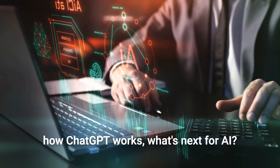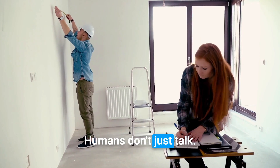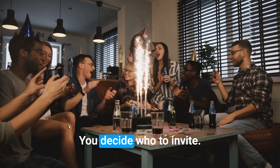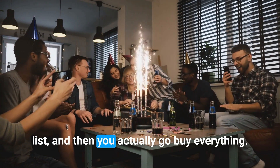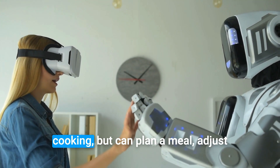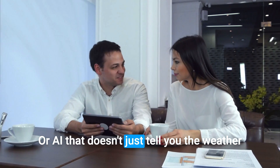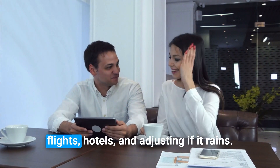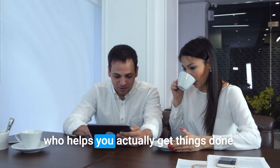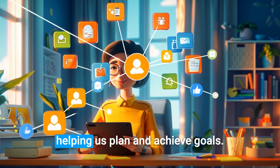So now that we have a better idea of how ChatGPT works, what's next for AI? What else can these amazing tools learn to do? Humans don't just talk — we plan, solve problems, and take action. Like planning a birthday party: you decide who to invite, figure out the food, make a shopping list, and then actually go buy everything. This is the direction AI is heading. Imagine AI that doesn't just talk about cooking, but can plan a meal, adjust recipes, and even guide a robot to cook it. Or AI that doesn't just tell you the weather, but helps plan your whole vacation — booking flights, hotels, and adjusting if it rains. It's like the difference between a friend who gives advice and a friend who helps you actually get things done. That's the exciting future of AI: moving from just chatting to helping us plan and achieve goals.